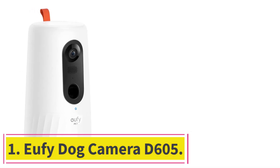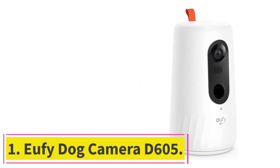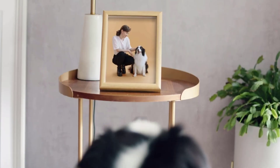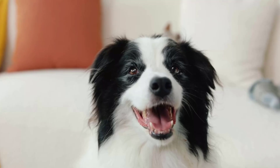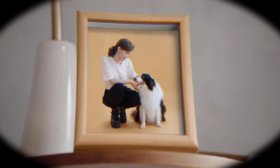Starting at number 1: the Eufy Dog Camera D605. Installing a reliable pet camera can give you peace of mind and help protect your home while you travel. The Eufy Pet Dog Camera is our top pick for its easy setup and high-quality video and audio. With the app installed on your smartphone, a simple scan of the camera's QR code will get you rolling.